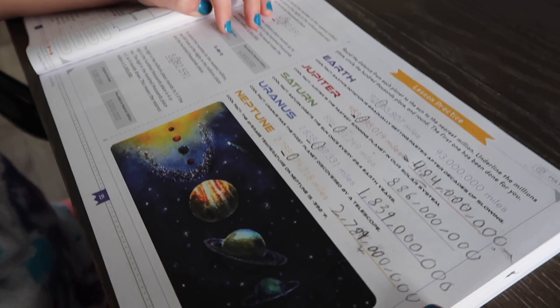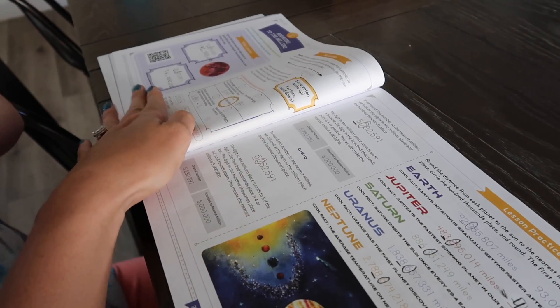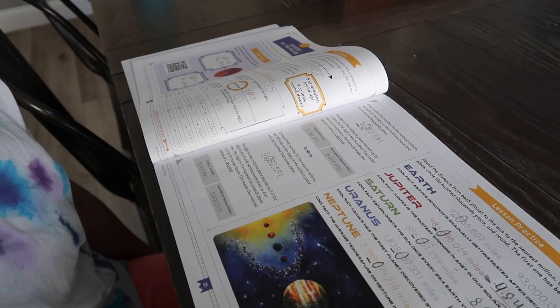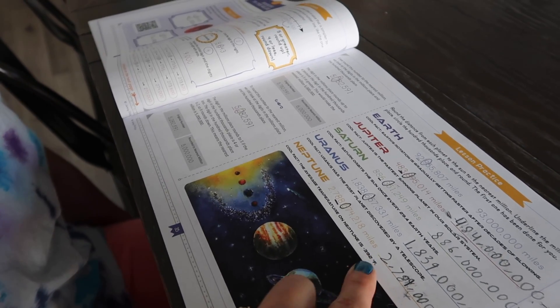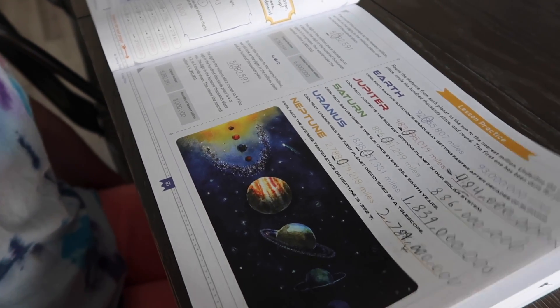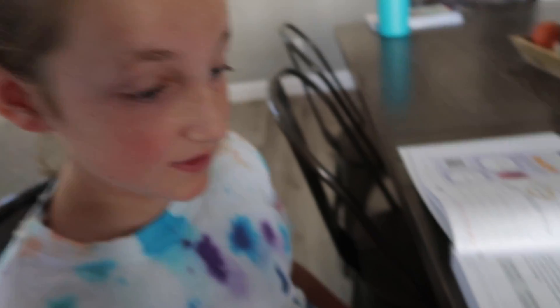She is now done with her lesson practice, which was what the lesson was on today. I really find that the videos help remind them of review material and are great for introducing a mathematical concept. She's reading all the cool facts right now, and I love the color images on here and how it uses math in a real-world application.